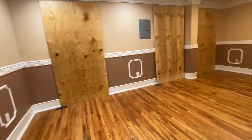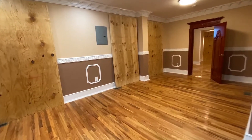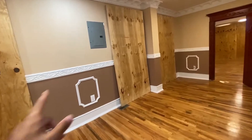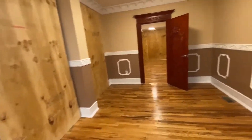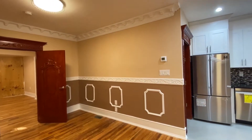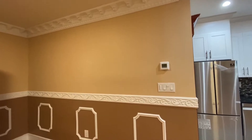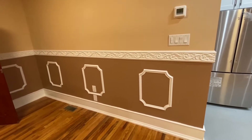Here we have the living and dining combination. There are windows all alongside here, so there's a lot of natural lighting in the house. We have some beautiful crown molding, as well as chair molding and base molding.